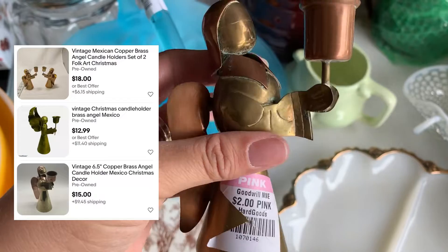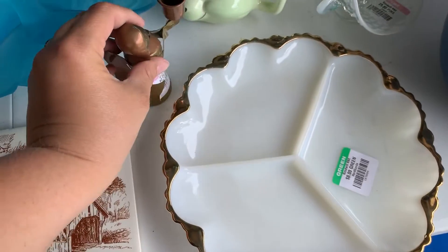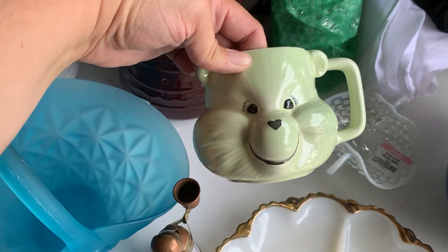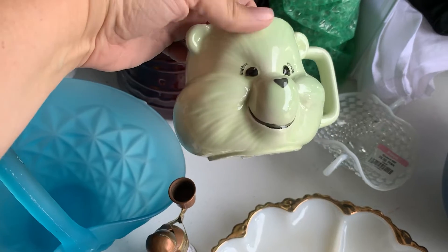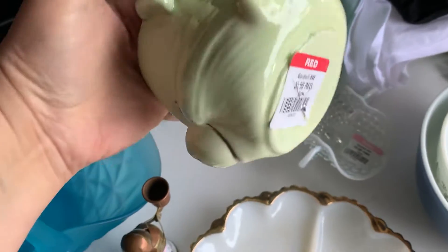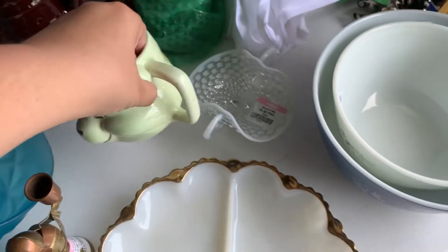We're gonna try to get some of the corrosion off — you can see it needs a little cleanup. Next we got this vintage Care Bears mug. Those appear to sell for around $15 to $20, and I paid $2. So that guy was very cute — couldn't leave him behind.